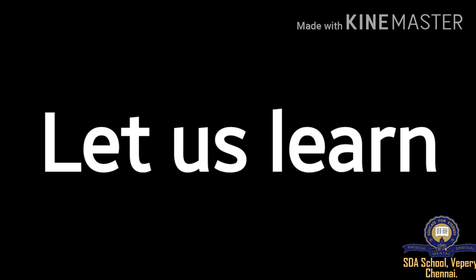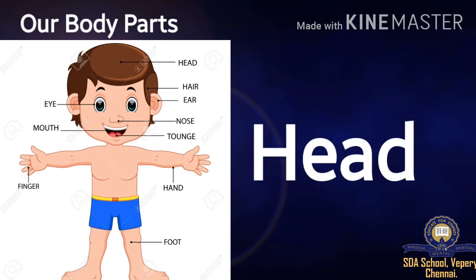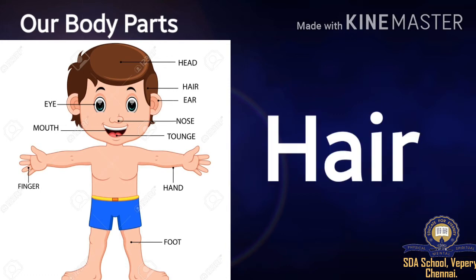Let us recall what we have learnt in the last two weeks. Our body parts. The first one — Head: H-E-A-D, head. The second one — Hair: H-A-I-R, hair.